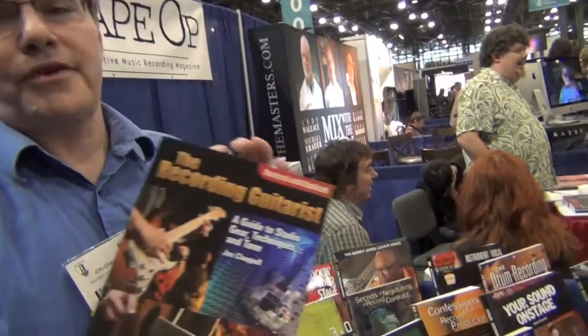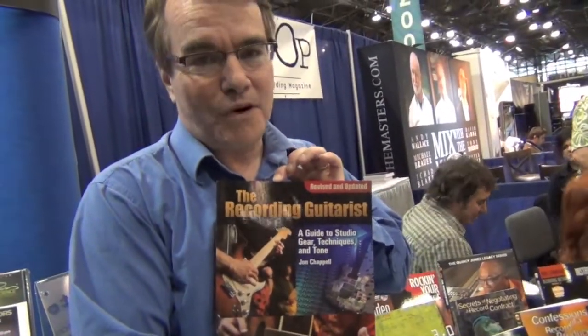Hi, I'm John Chappelle. I'm here at the Hal Leonard booth at AES 2011 in beautiful New York City. I'm the author of The Recording Guitarist, a guide for home and studio.